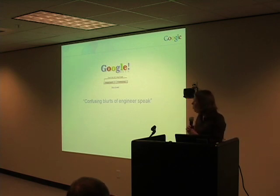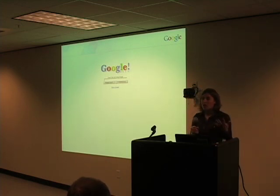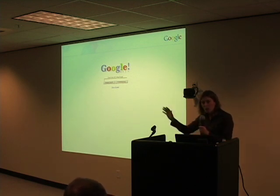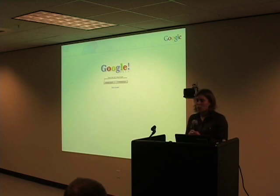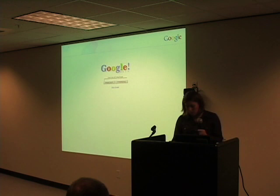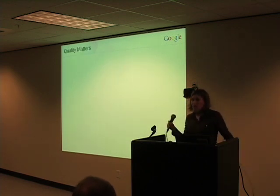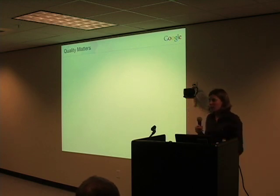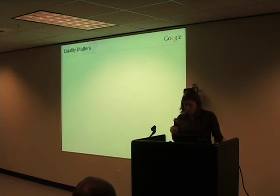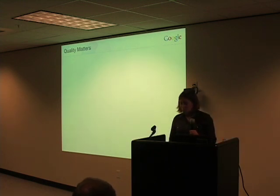And so we went back from those initial user studies with a renewed sense of motivation to go out and really start making some changes to the Google site — not huge, drastic changes, but a small series of targeted changes aimed at really addressing some of the issues that we had found. I'll talk more in a little bit about how some of those early forays into user experience really helped shape our overall philosophy and how they've translated into the Google of today.